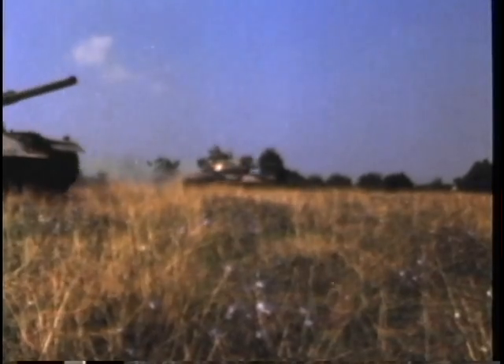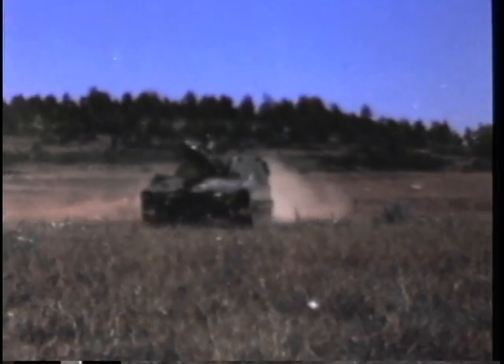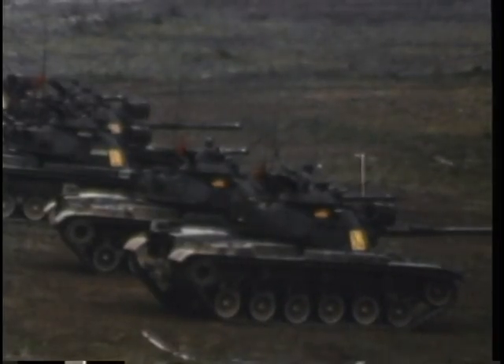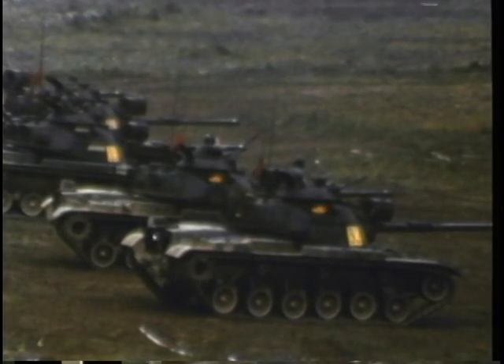Armour, giant tanks, massive self-propelled artillery, personnel carriers, steel-skinned juggernauts, awesome in their power, irresistible in their onslaught — masses of armour composing one of the US Army's finest fighting units: the 3rd Armoured Division.